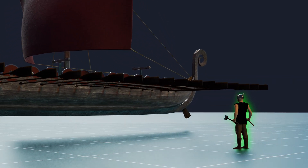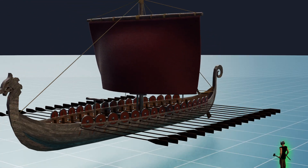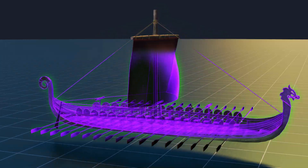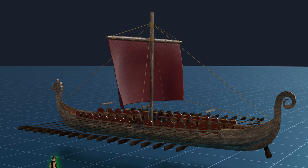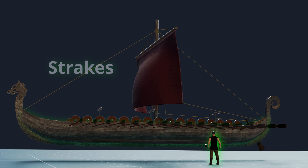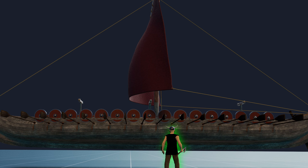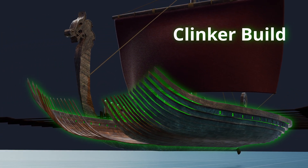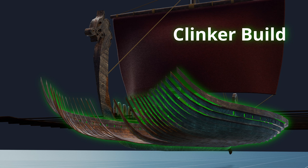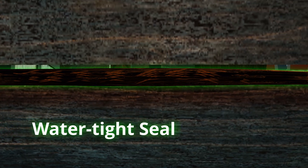Viking shipbuilders relied on their imagination rather than written blueprints or standardized design plans. They envisioned the longship in their minds, drawing from their experience with earlier vessels, and then constructed the ship starting from the keel. The subsequent phase involved constructing the strakes — rows of planks connected end-to-end from the bow to the stern. Most longships were crafted using the clinker method, also referred to as lap strake, where each plank of the hull overlaps the one beside it. To guarantee a watertight seal, each overlap was filled with materials such as wool, animal hair, or occasionally hemp soaked in pine tar.